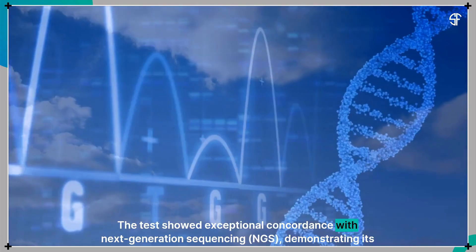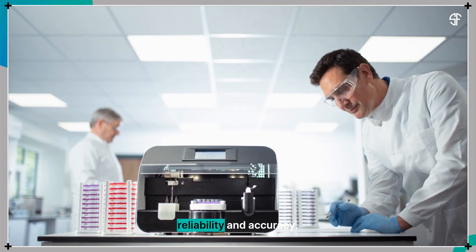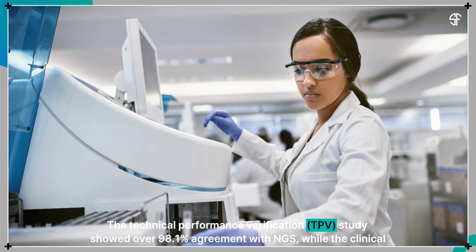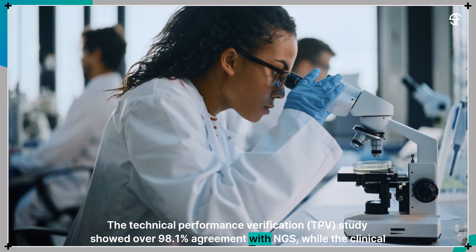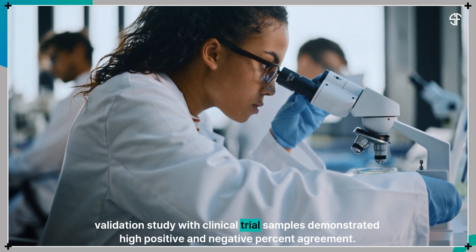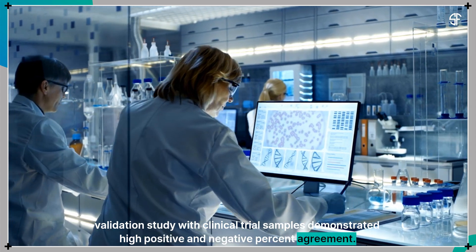The test showed exceptional concordance with next-generation sequencing, demonstrating its reliability and accuracy. The technical performance verification study showed over 98.1% agreement with NGS, while the clinical validation study with clinical trial samples demonstrated high positive and negative percent agreement.